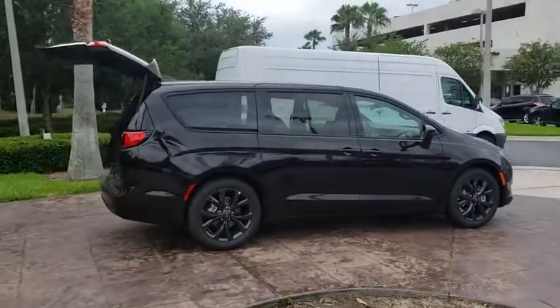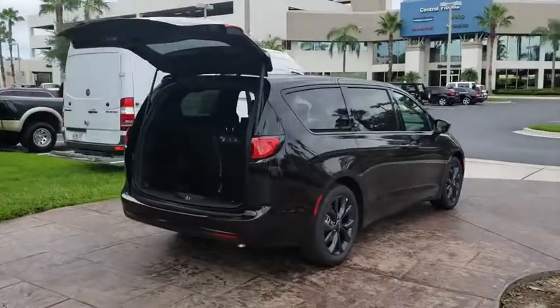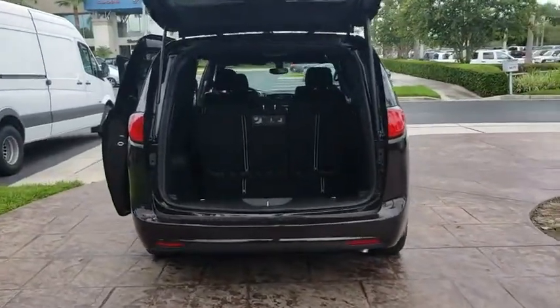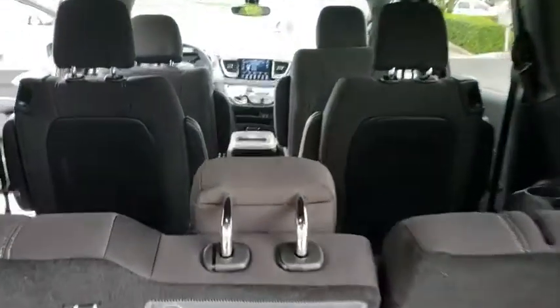Hi, I'm Sarah. Thank you for taking a moment to view our vehicle, as we are aware you have many options. Our staff, friendly and knowledgeable, is expected to provide you the very best experience. Exceeding your expectations is our culture and commitment.